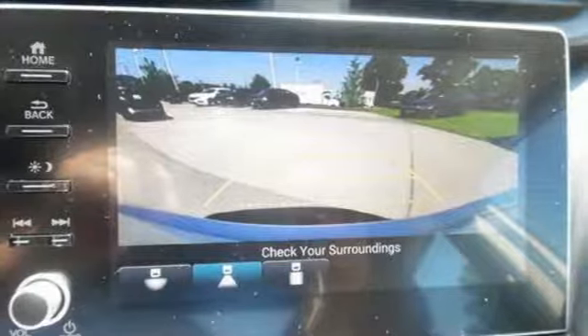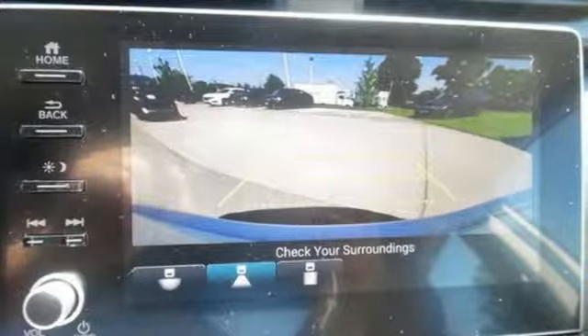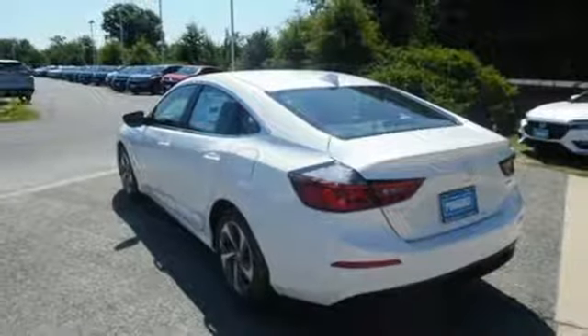Manual telescoping steering column, continuously variable automatic transmission, aluminum wheels, gas pressurized shocks, and an in-line 4-cylinder engine.